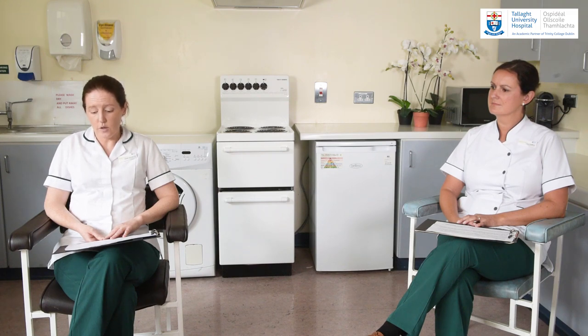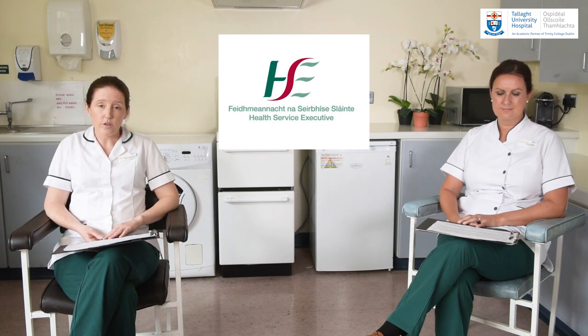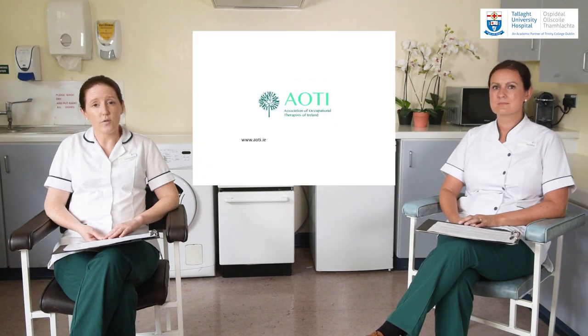This video is intended to be used as part of your overall treatment plan with occupational therapy. If you're not currently under the care of an occupational therapist and you would like to be, please discuss this with your medical team or your GP and they can make a referral for you. You can also contact your local HSE primary care centre to inquire about occupational therapy services in your locality. Alternatively, if you wish to find a private occupational therapist, please visit the website of the Association of Occupational Therapists of Ireland at aoti.ie.